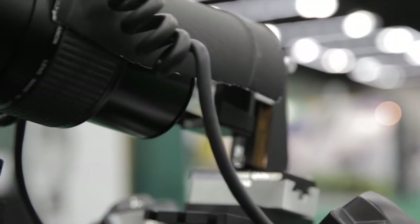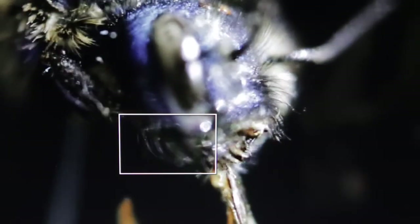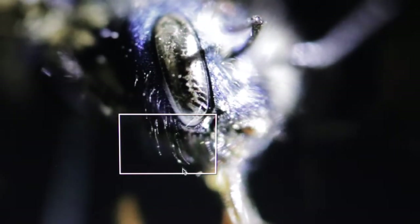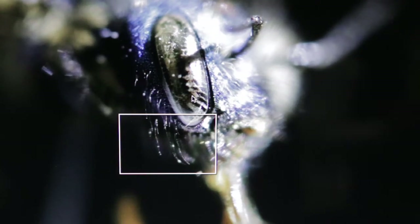The closer you get to an object and the more you magnify it, the narrower and smaller the depth of field becomes. We typically shoot at 5x magnification, where a typical depth of field at an aperture of 3.5 or about 4 is much smaller than a millimeter. So what we do is take several images through an entire object, capturing the entire depth of field by stitching together individual focal planes. By doing that, we can produce an image that's entirely in focus.